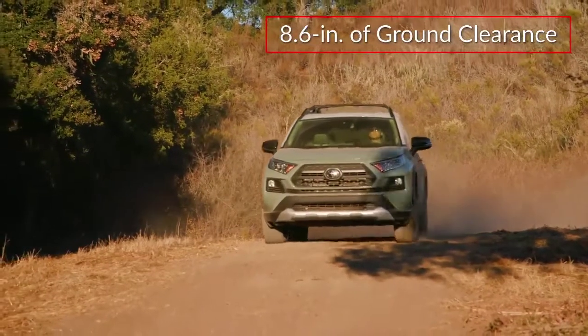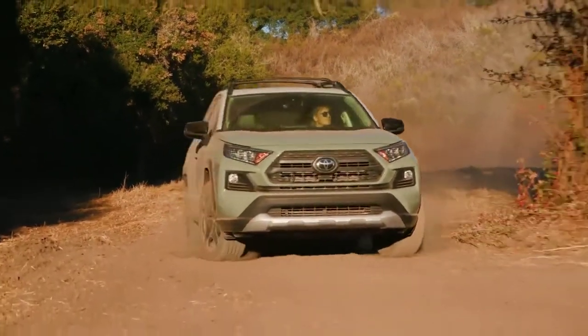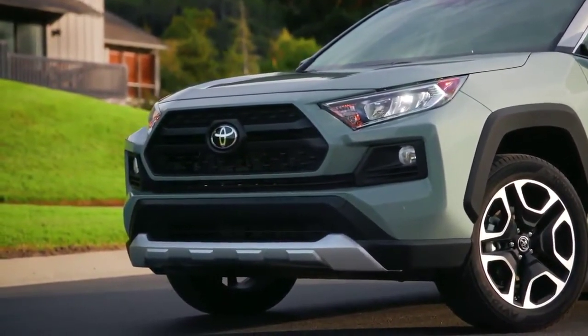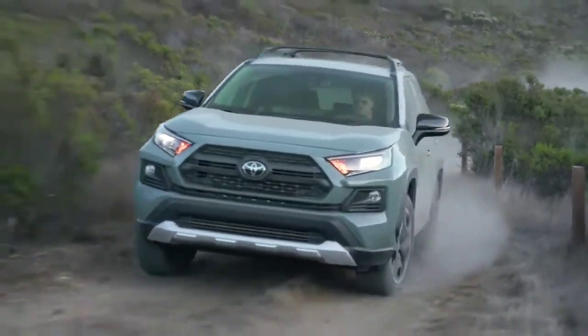The RAV4 offers up to 8.6 inches of ground clearance, while still affording a low center of gravity for refined on-road performance. Front-end styling presents an adventurous appearance inspired by the brand's truck lines, while short front and rear overhangs enable more adventurous off-road maneuvers.